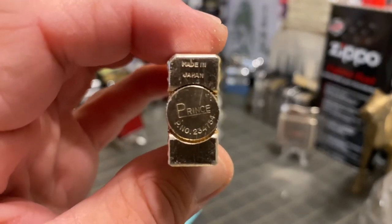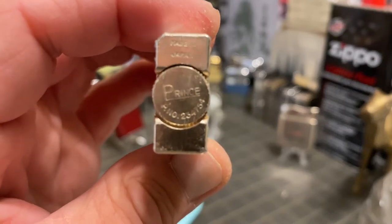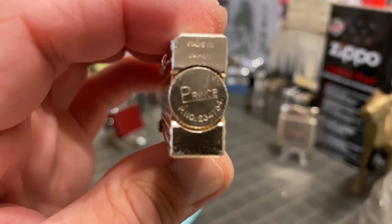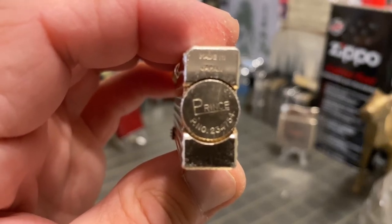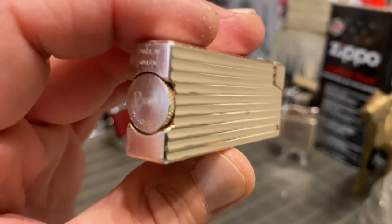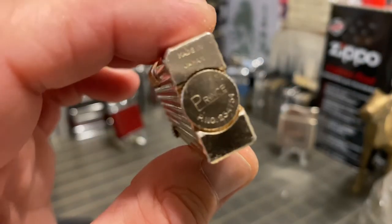You can see it is marked 'Made in Japan,' and then the fill screw prints patent number abbreviated 234754, as opposed to the Penguin Cygnus which are patent number 364149.